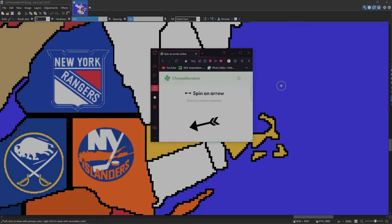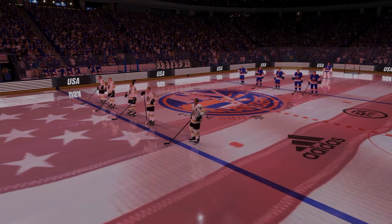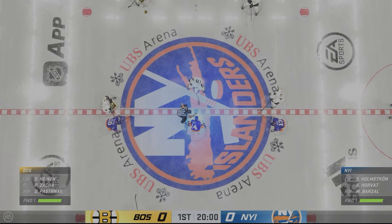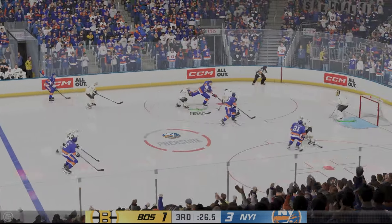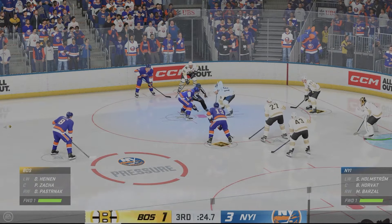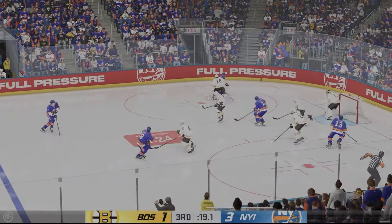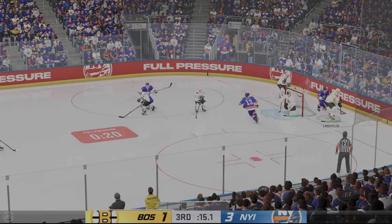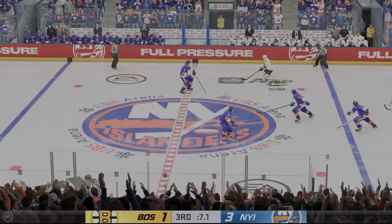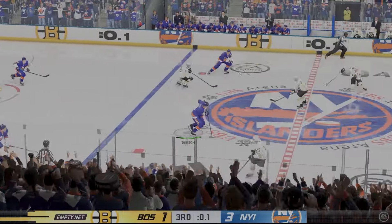Boston will take on the New York Islanders. Welcome to UBS Arena in Elmont, New York. Here we are with 30 seconds left as the Islanders have a three to one lead. The face off is won by the Islanders inside the Boston zone — Dobson, Romanov, Horvath in control. Boston is really trying to get out of the zone. Lindholm gets it to Pastrnak, he goes into the zone with five seconds to go but can't do anything. The Islanders win.